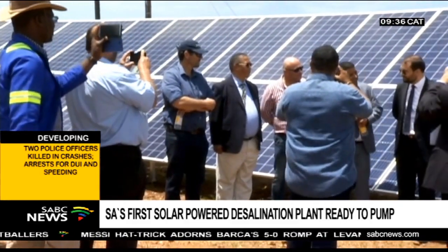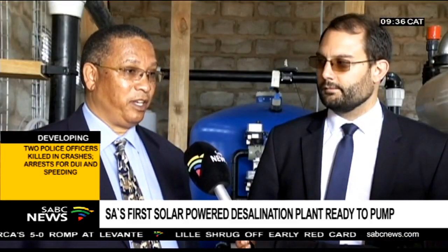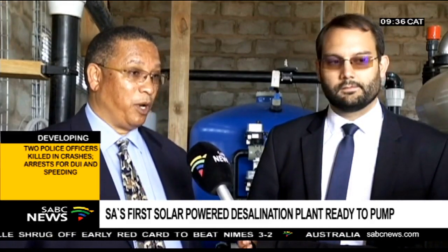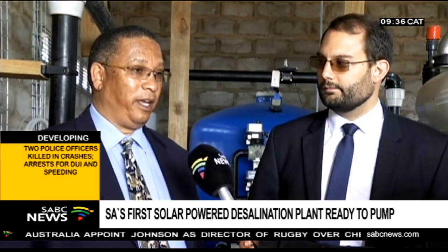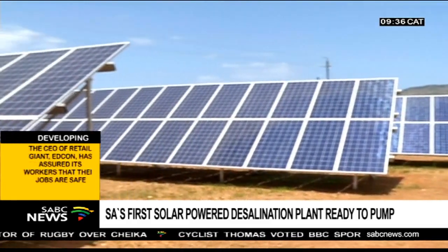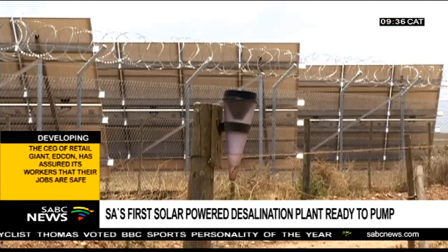The Western Cape and French governments contributed nine million rand towards the plant, and both have lauded the innovative technology. This is the first of its kind on the African continent — a desalination plant using reverse osmosis, and also the first type of desalination plant in the world to use solar energy. We are particularly happy that this project will bring water security to this tourist town of Whitsand in the Western Cape.